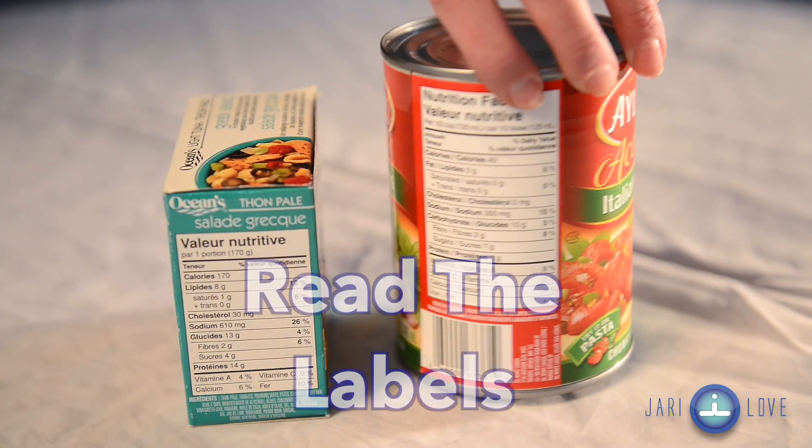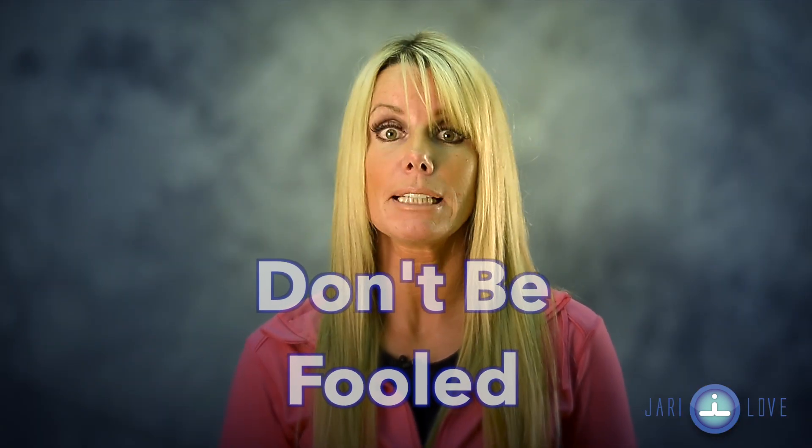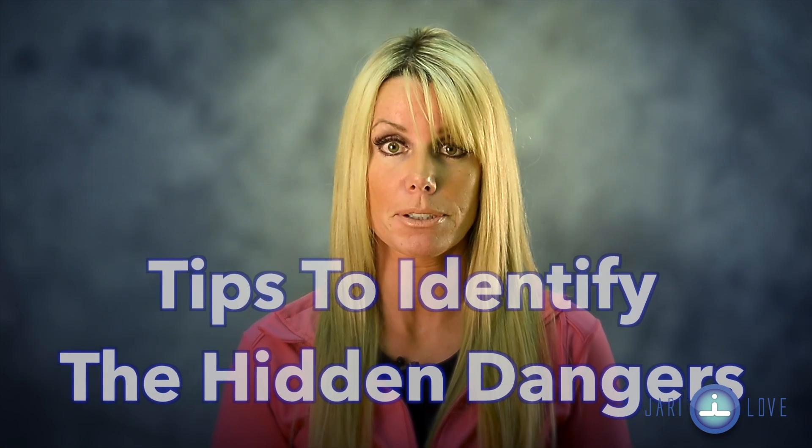Don't forget to also become a label reader. Understand when something is cunningly packaged to deceive you into believing that, oh, it's not that bad. Well, here are some tips to identify the hidden dangers in the cupboards.